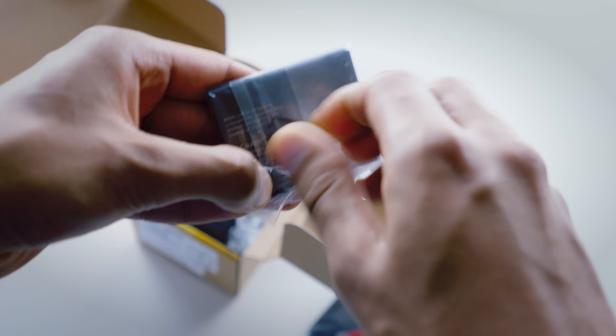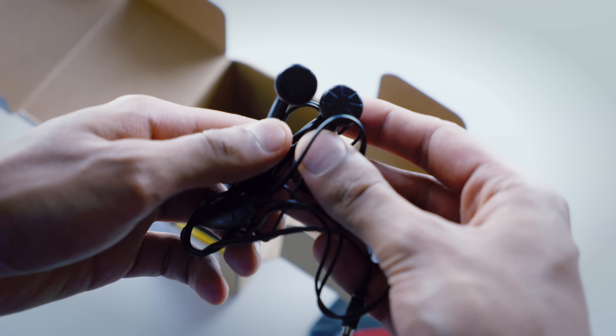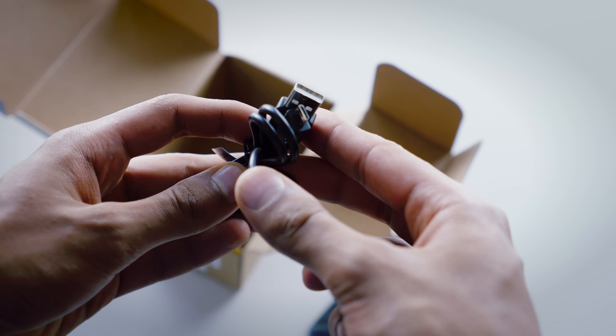We've got a pretty compact 1400mAh battery, which to give you some sort of perspective is less than half of what we see on most flagship devices. And some pretty poorly packaged earphones — they look like they were in a little bit of a rush when they finished this. We've got a micro USB cable for charging, and then a pretty ancient looking mains adapter.